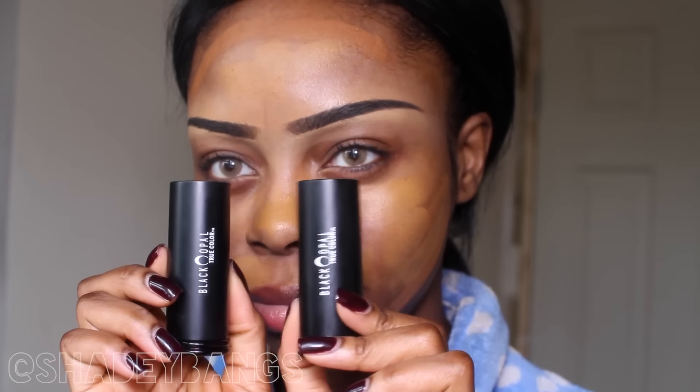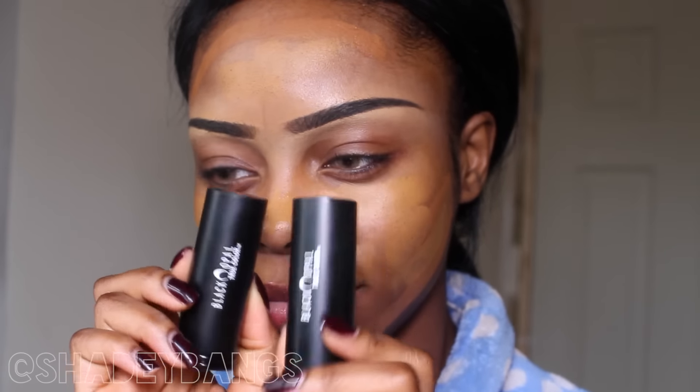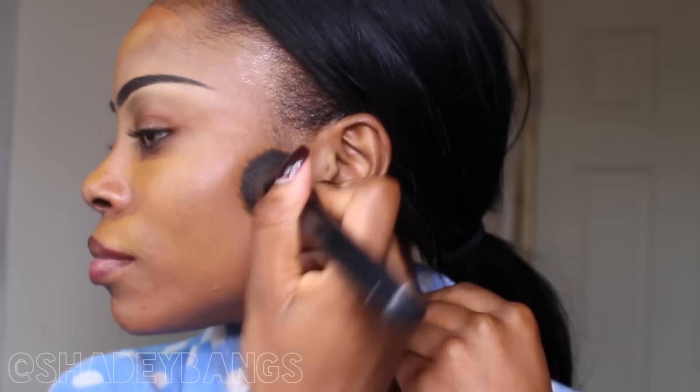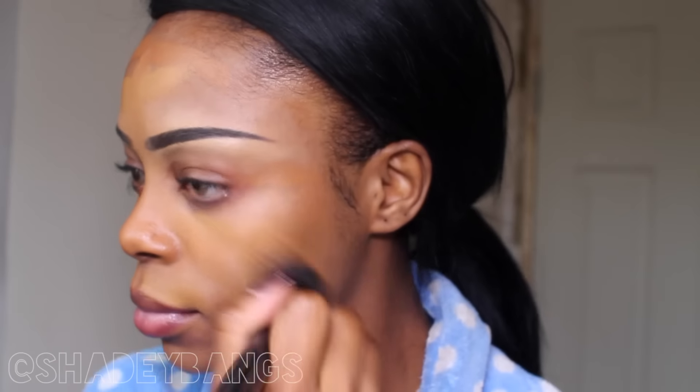The first thing I do is apply my foundation. In this case it's the Black Opal stick foundation in the shades Nutmeg and Truly Topaz — they are the best foundations ever. I'm using my NYX stippling brush to blend it all in; it blends like a dream, a superb natural second-skin-like finish. I would seriously recommend it — I got it for around nine pounds from my local beauty supply store here in London.